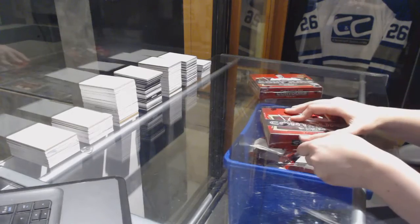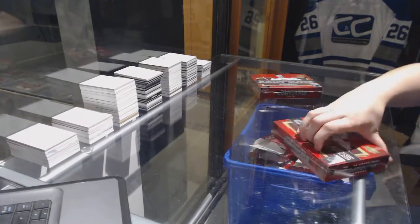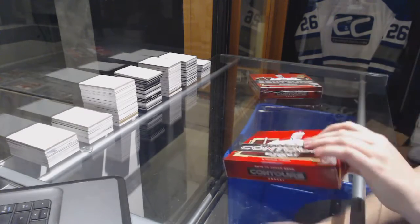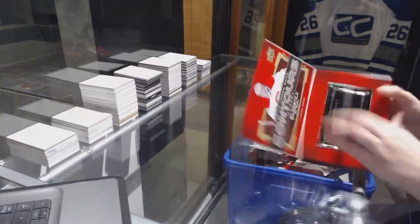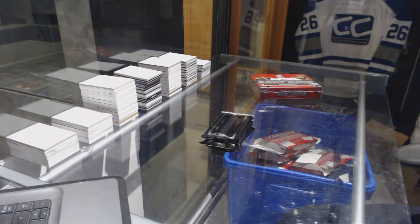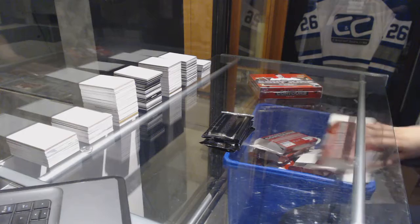Alright, P-1-2-3, second round of two boxes of Contours. Here we go. Best of luck to you, sir.